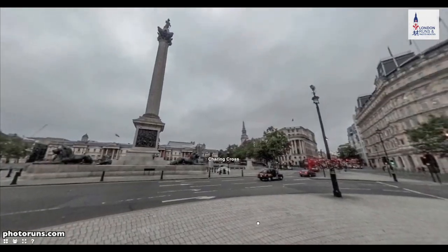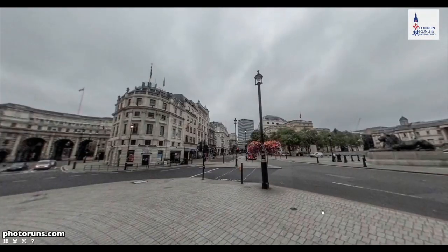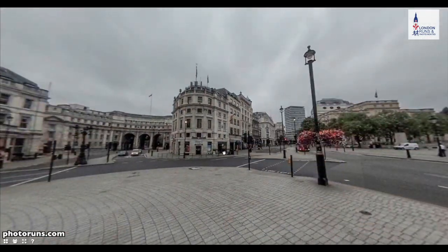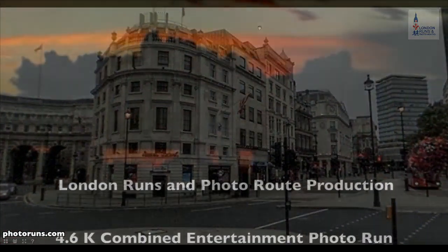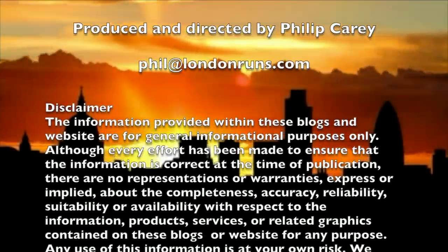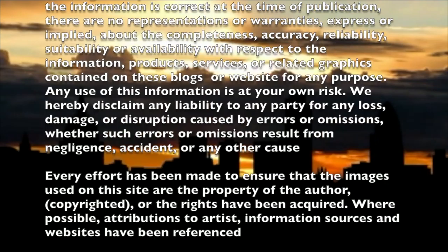We're just going to go to the right-hand side past Ducannon Street, and that will bring us into Trafalgar Square where we can just do a spin around right at the bottom, and we'll end up at the station. This was a very quick tour, but there is a much longer one which is well worth looking at.